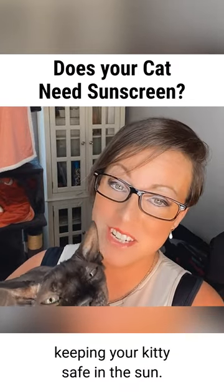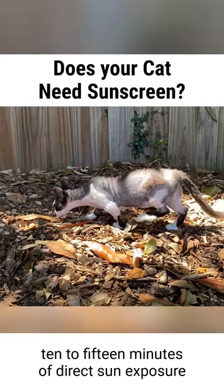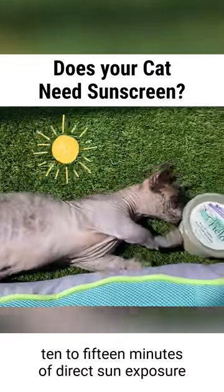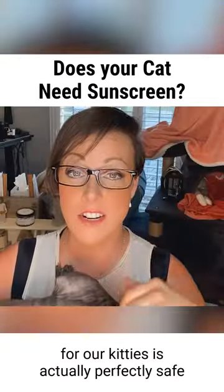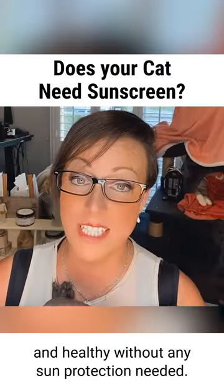Here are three tips for keeping your kitties safe in the sun. Number one, similar to us humans, 10 to 15 minutes of direct sun exposure for our kitties is actually perfectly safe and healthy without any sun protection needed.